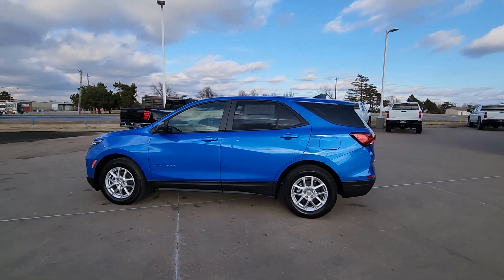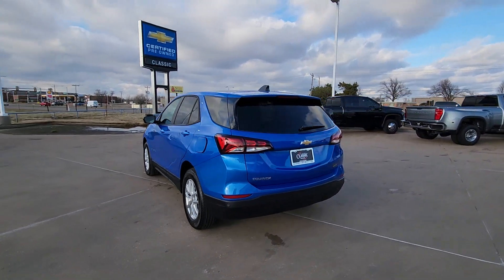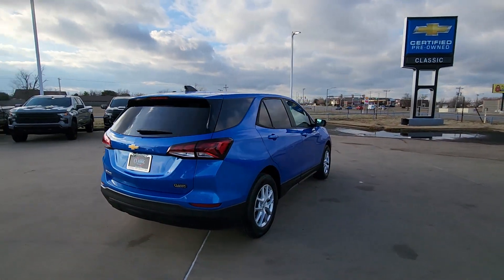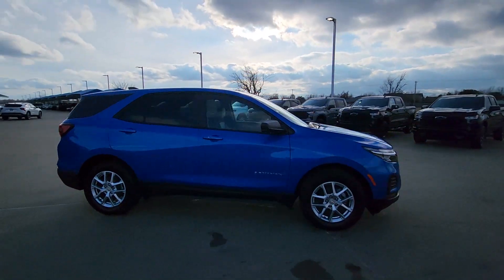Get a feel for the 2024 Chevrolet Equinox — the small SUV with a big spirit of adventure. Passenger-friendly, loaded with safety features, and great for hauling cargo, it's an ideal family car.